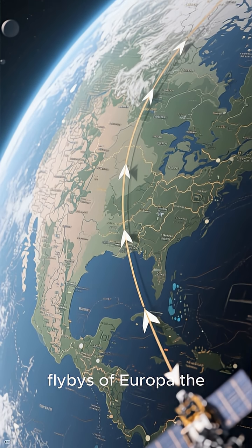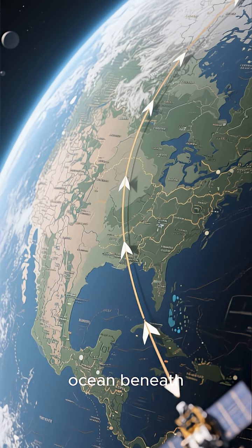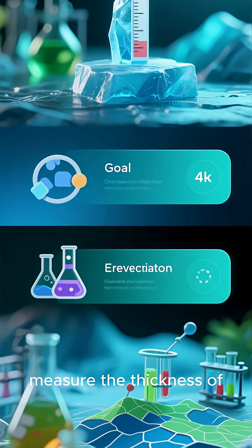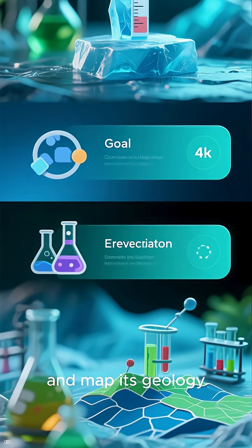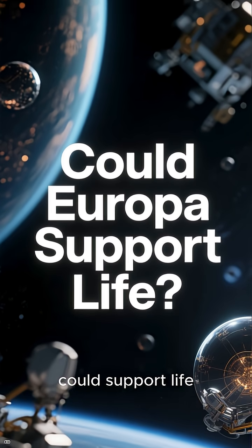Once it arrives, it will perform around 50 flybys of Europa — the moon that scientists believe hides a global liquid water ocean beneath its thick ice shell. The mission's main goals are to measure the thickness of Europa's ice, study how the surface interacts with the ocean below, analyze its chemistry, and map its geology. In short, NASA wants to know if Europa could support life.